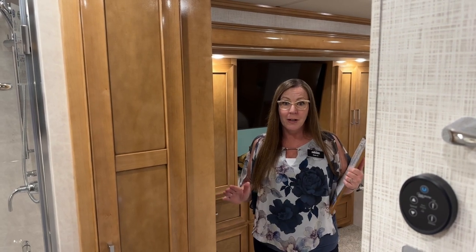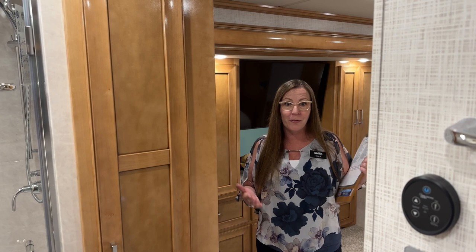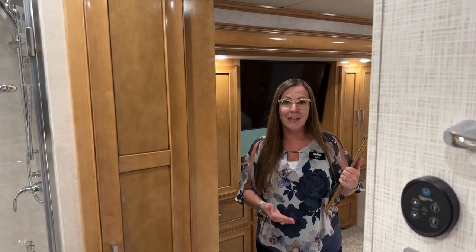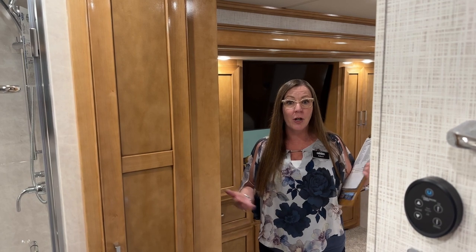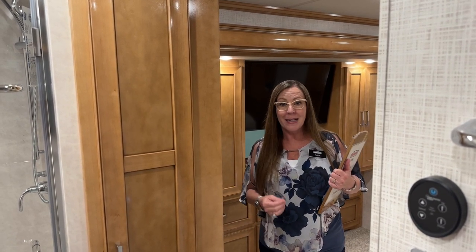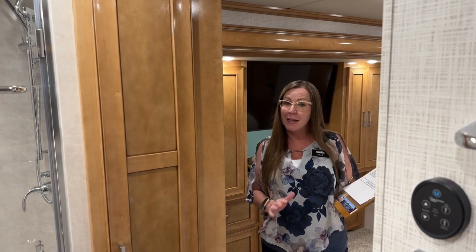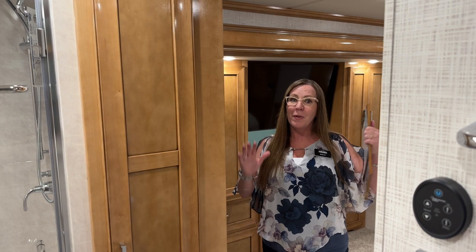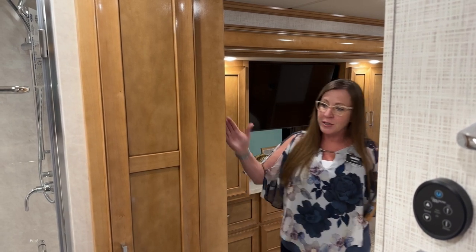This coach is going to check off so many boxes for so many people. Please give me a call — you'll find all my contact information throughout the video. You can always reach me at 303-562-8659 — text, call, or email, whatever makes you most comfortable. I cannot tell you how exciting this bath-and-a-half floor plan is.